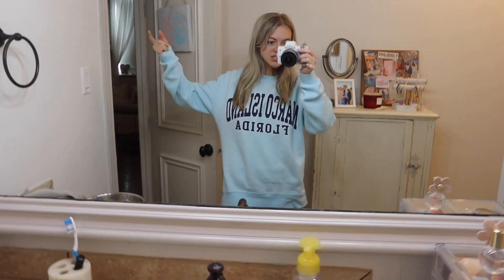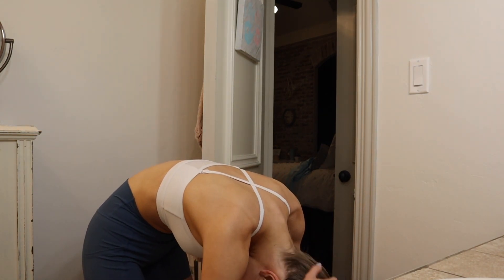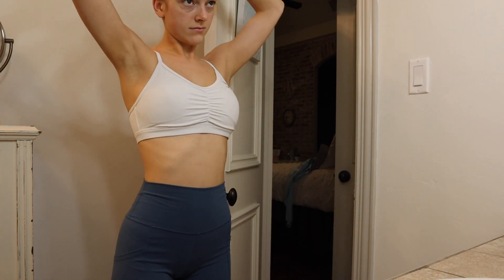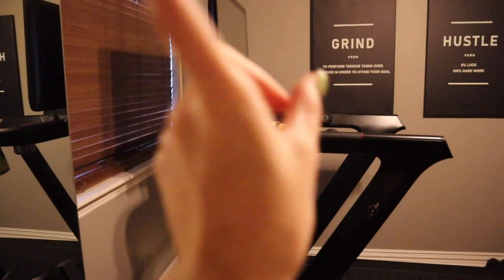I already washed my teeth, so I'm just gonna change out of this sleepwear and put on some gym clothes. Just got my workout outfit on - now I'm gonna put my hair up. I'm going to do a little workout in my home gym - probably the treadmill and the Peloton.